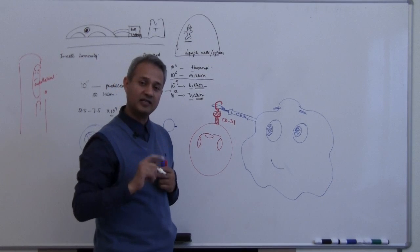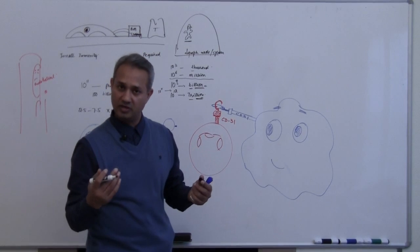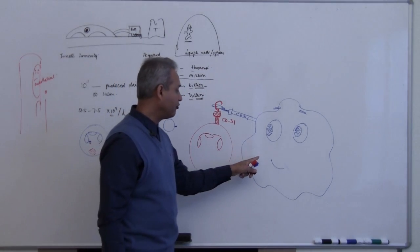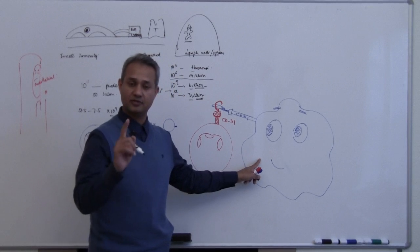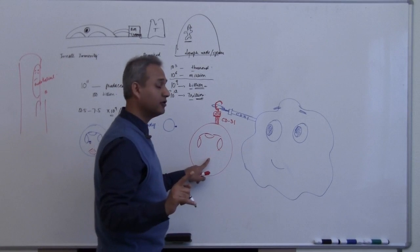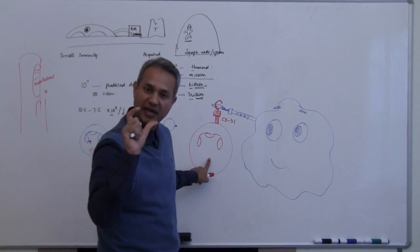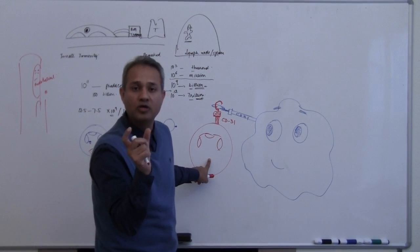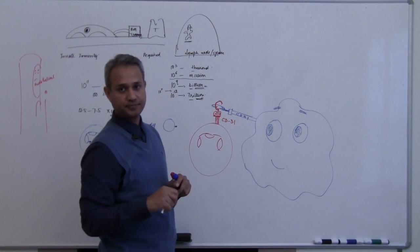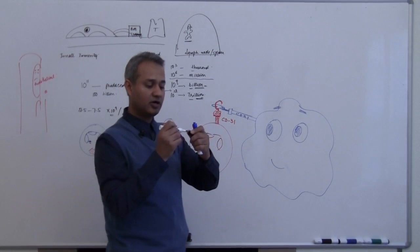Remember healthy cells and unhealthy cells? Every cell can become unhealthy — not just the body's normal citizen cells, but even these defense cells can become unhealthy. It is macrophage's duty to figure out if a neutrophil has become unhealthy, has done its function, has become aged or old, and it is macrophage's duty to get rid of that neutrophil.